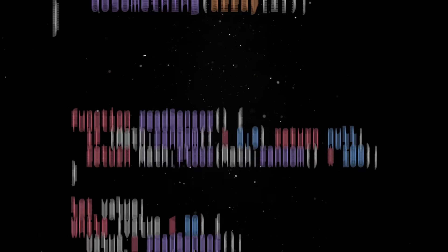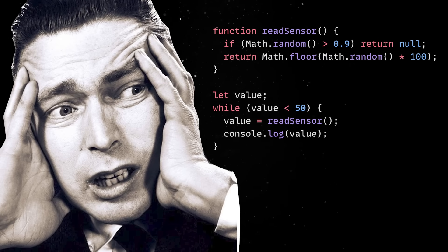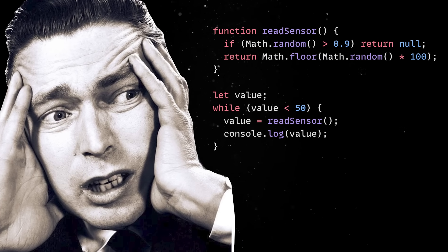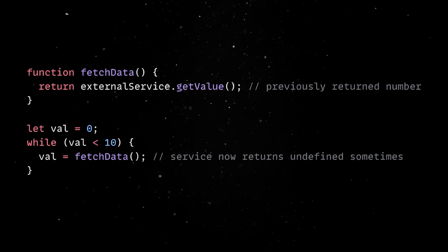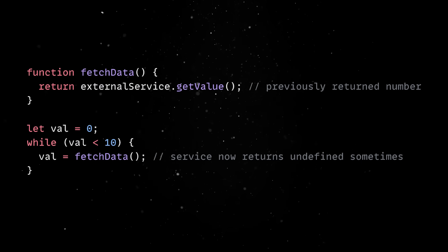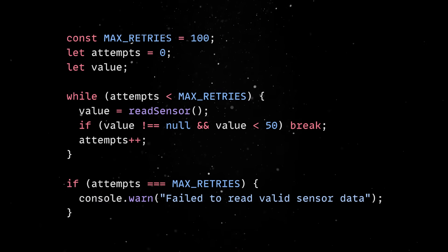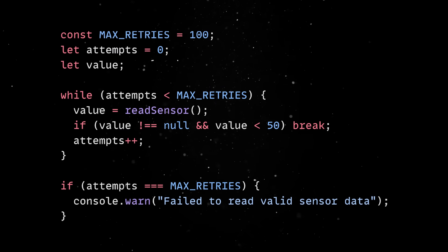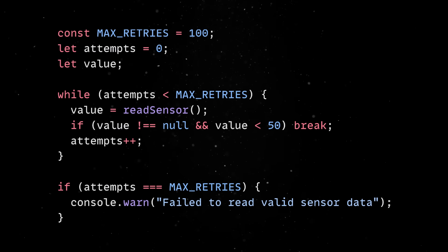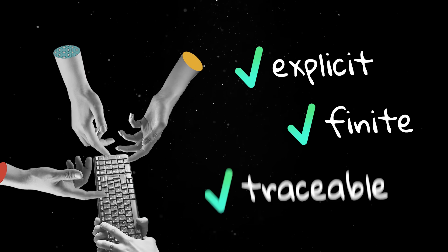The problem with dynamic lookups is that they work perfectly until one day they don't. A sensor could return a garbage value or a packet never arrives. Even more plausibly, an external dependency could change its behavior and suddenly you're stuck in an infinite loop, burning CPU and draining batteries. By contrast, fixed bound loops are predictable — they guarantee that no matter what, execution will move forward after an exact number of steps.